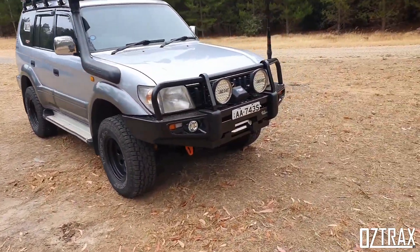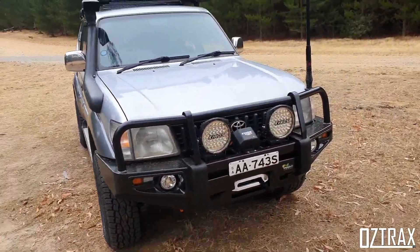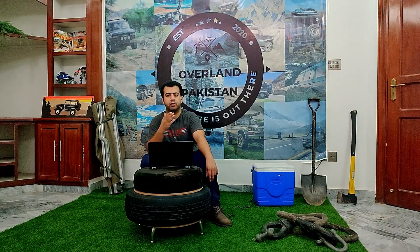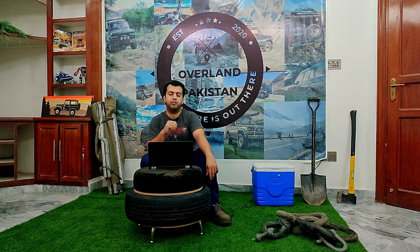There was also a bulletproof variant produced — I haven't personally seen one, but it's quite interesting that it existed. Production was officially noted as late 2002, but in Colombia this car was still being made as late as 2009.